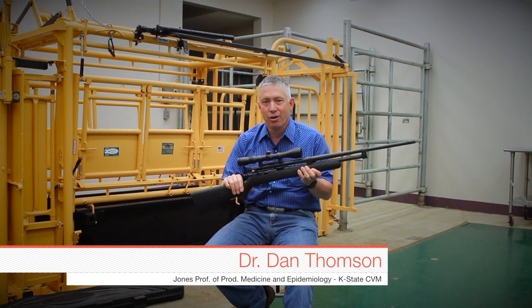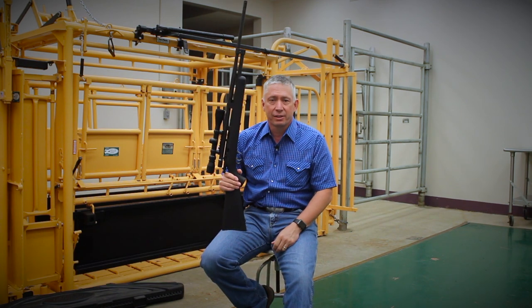Hey folks, welcome to DocTalk. Glad you joined us. Today we're going to talk about the dart gun. We're going to talk about some of the things that we do with BQA and safety and all the different things, because the dart guns are here to stay. They're a good tool, but we've got to use them right.